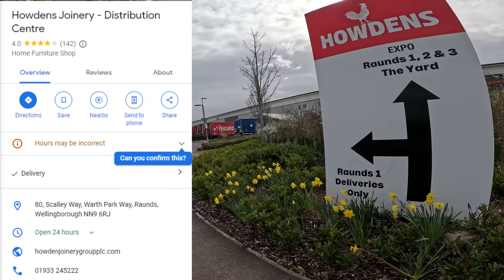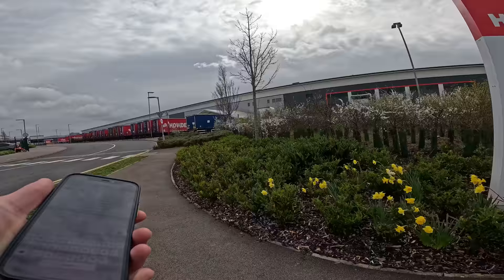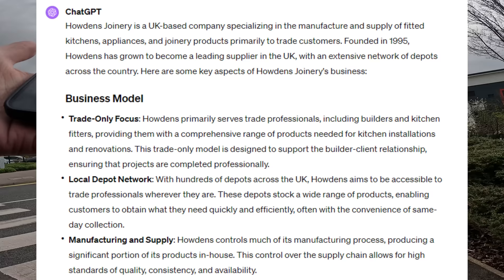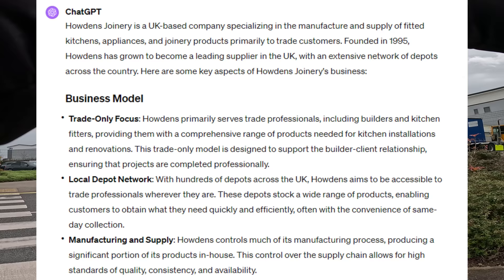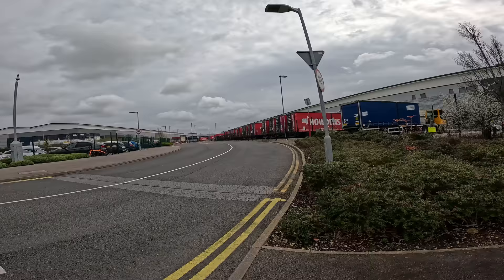Welcome back to the channel guys. Today we're here in Wellingborough taking a look at this place — Howdens, rounds one, two and three down that way. If you have not seen these before, they are a UK-based joinery company specializing in the manufacture and supply of fitted kitchens, appliances and joinery products, primarily to trade customers. Founded in 1995, Howdens has grown to become a leading supplier in the UK with an extensive network of depots across the country — a trade-only supplier of kitchens.